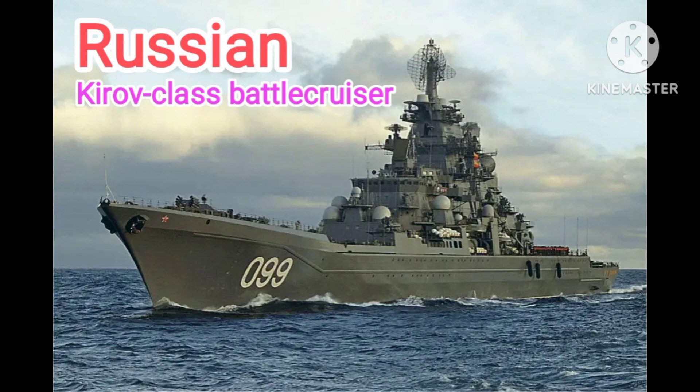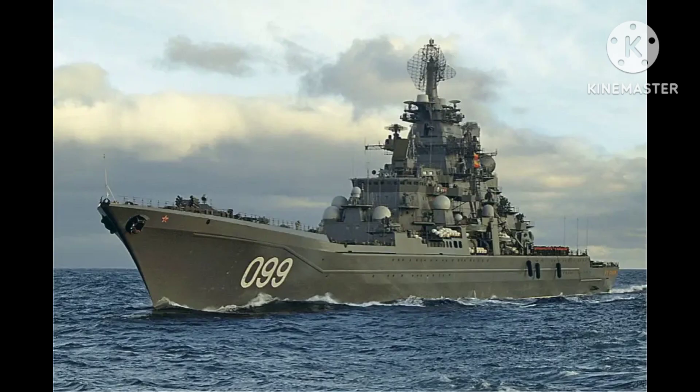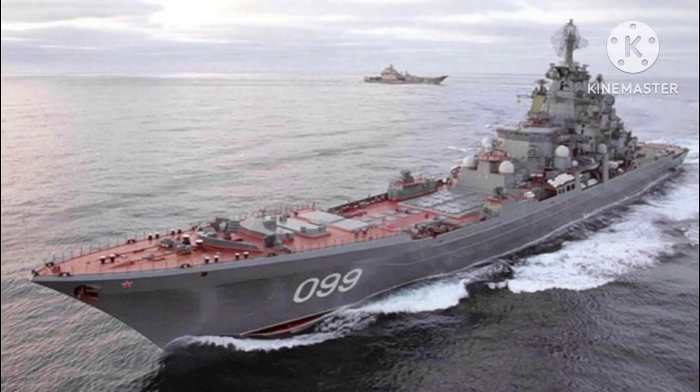Dear viewers, please click the subscribe and like button to get the best videos. Today we will tell about the Kirov class battlecruisers, a series of large warships operated by the Soviet Navy, later the Russian Navy. They were designed as heavily armed surface combatants, intended to project power and provide fire support to other naval forces.